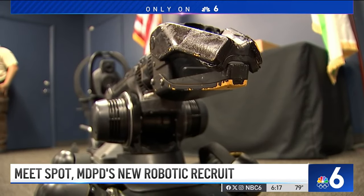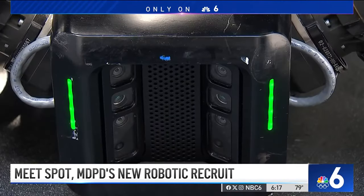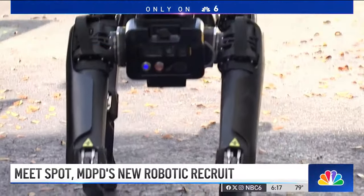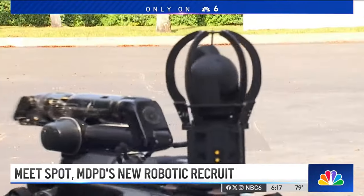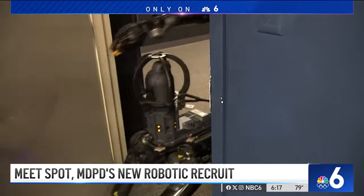Miami-Dade Police currently have three other types of robots to assist at SWAT scenes and search for weapons or suspects inside homes. But this four-legged robot takes the number one spot when it comes down to efficiency. Historically, the robotics used in the past can sometimes take upwards of 30, 45, or sometimes an hour to clear an entire house. SPOT is able to actually do that in about five to ten minutes.